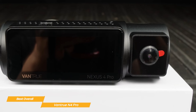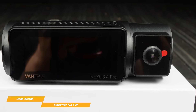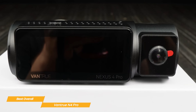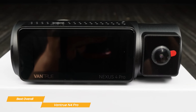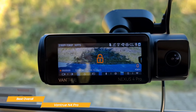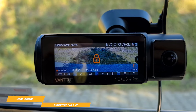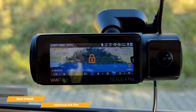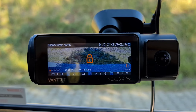The Vantrue N4 Pro dash cam offers amazing triple-lens technology, superior resolution, interior night vision, wide field of view, and GPS functionality. For those who want a powerful dash cam that can capture everything in stunning quality and detail to ensure their safety, the Vantrue N4 Pro might just be the right choice for you.